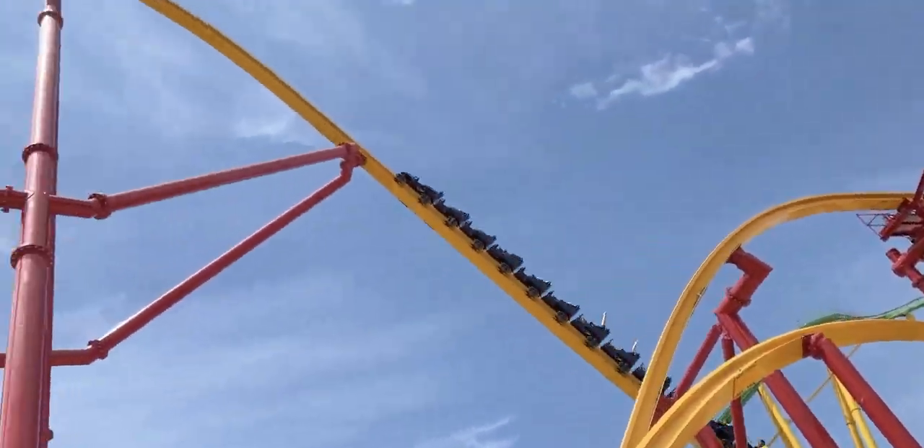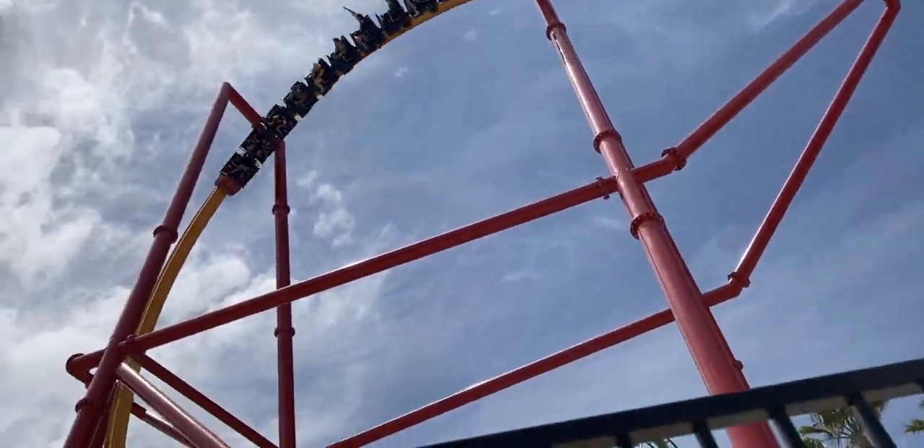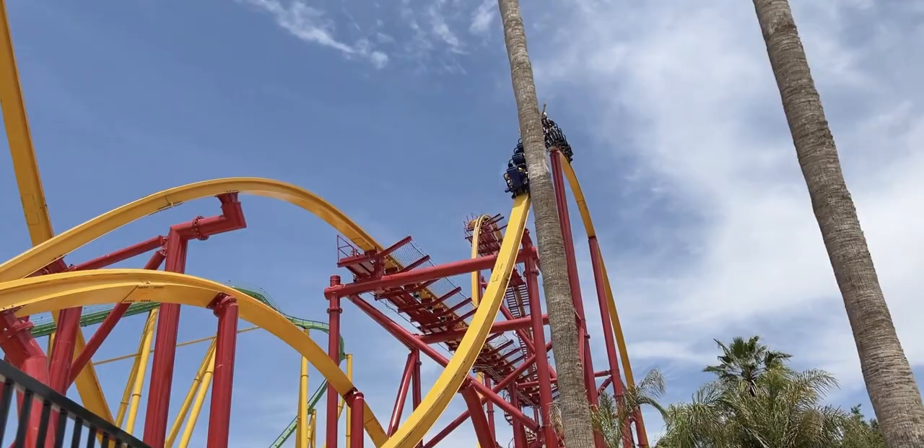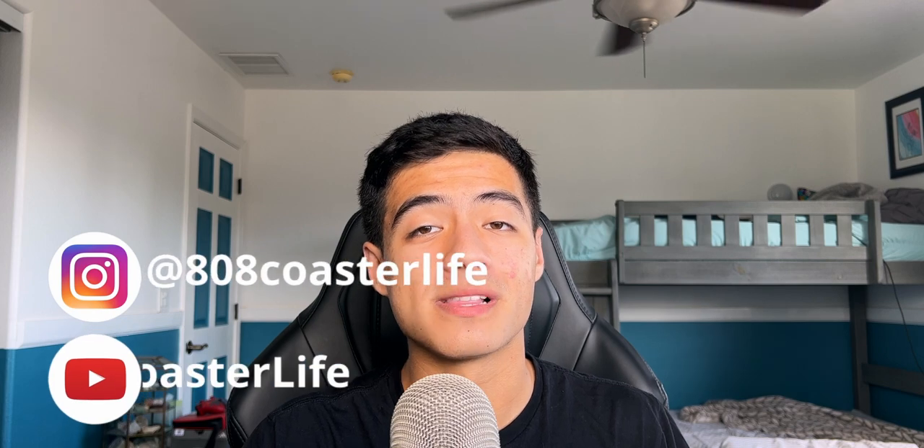Now that RMC can make higher-capacity Raptors with more comfortable restraints, I'd love to see more of these get built — they provide a pretty unique experience that would be a good fit for a lot of parks. If you haven't ridden a single rail coaster before, I think you'd be pleasantly surprised. Let me know in the comments if you've ridden a single rail coaster — bonus points if it's not made by RMC. If you enjoyed this video, feel free to leave a like and maybe even subscribe. Thank you all for watching; I'll see you next time.